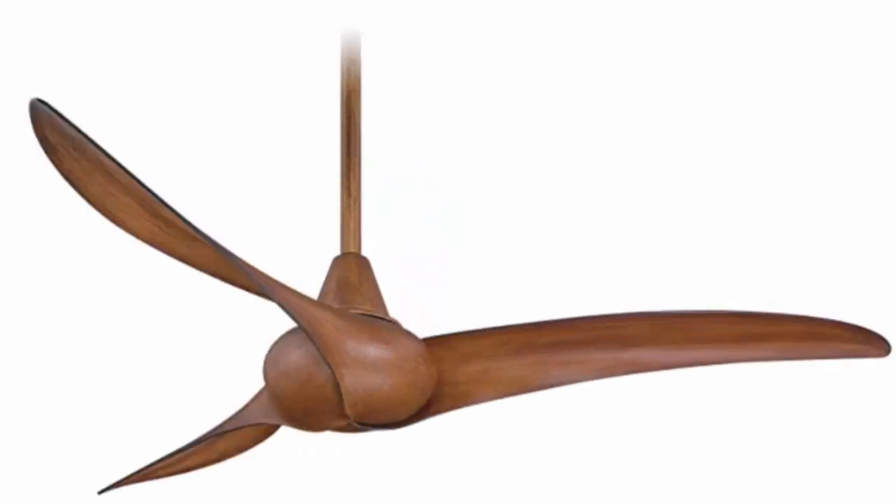The Minka Air F843 Wave, 52-inch ceiling fan with remote control, made from koa — this fan has to be one of my favorites. There seem to be 12 options starting at $279, and you can find this on Amazon.